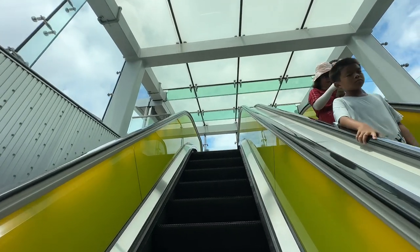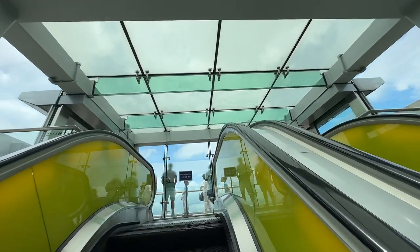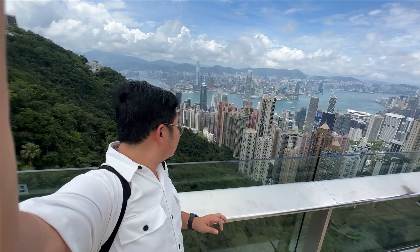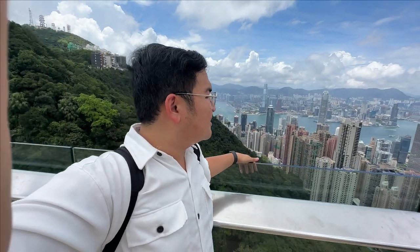We've reached the top! Look at the sky. It's actually really hot. I can feel the heat and the steam. Let's check it out — opening this door now. It's windy but hot. Wow! Look at all the skyscrapers and buildings. I'm not sure which part is Hong Kong Island and which part is the Kowloon side.